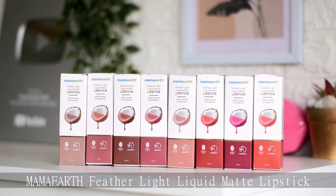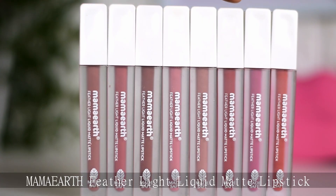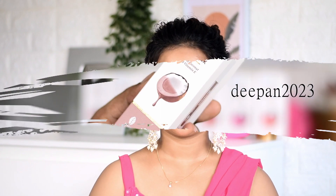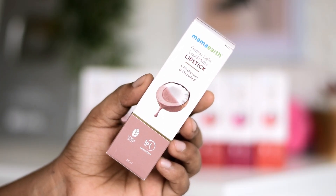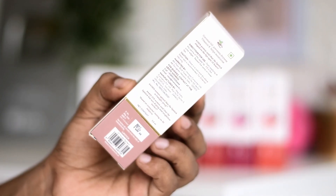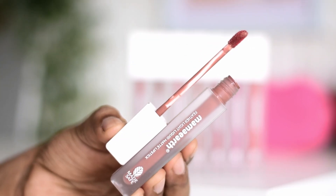Hi everyone, in today's video I will be reviewing Mama Earth Feather Light Liquid Matte Lipsticks. You all know I love the lip shades and their formulation. These are priced at rupees 4.99, but if you use my coupon code on their website and on their app you will get 20% off. Mama products are easily available on Nykaa, Amazon, Purple, Flipkart, and even at your nearest store.